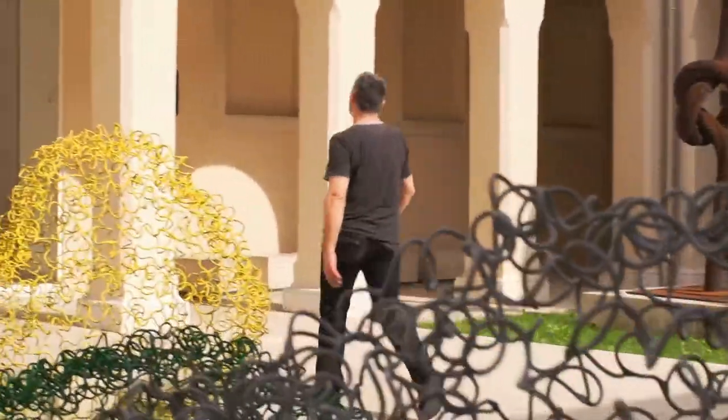My name is Vedran Perkov. I'm a visual artist from Split. And we are now in the Art Gallery of Split. In my opinion, the best exhibition space here.